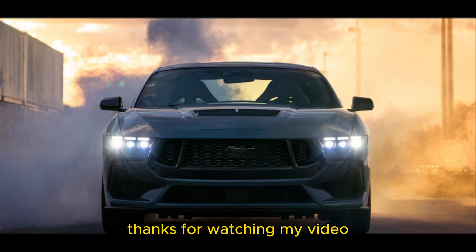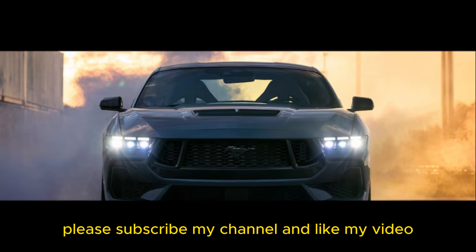Thanks for watching my video. Please subscribe to my channel and like my video.